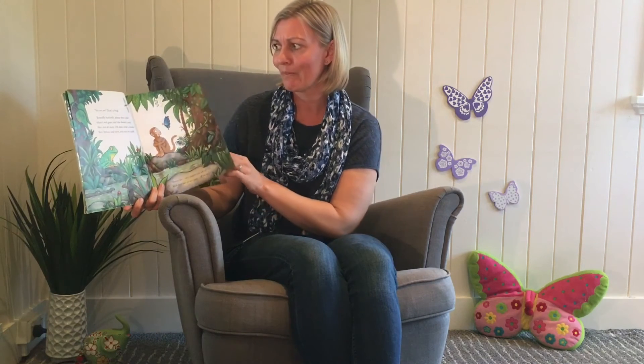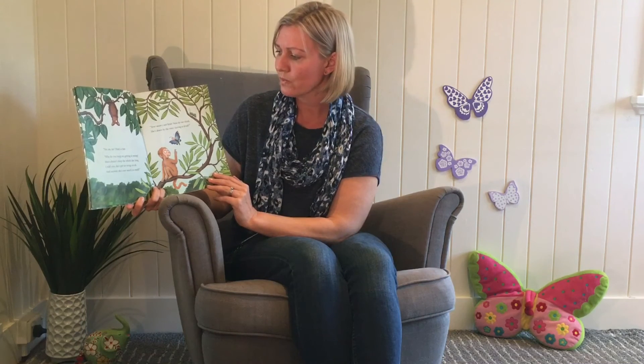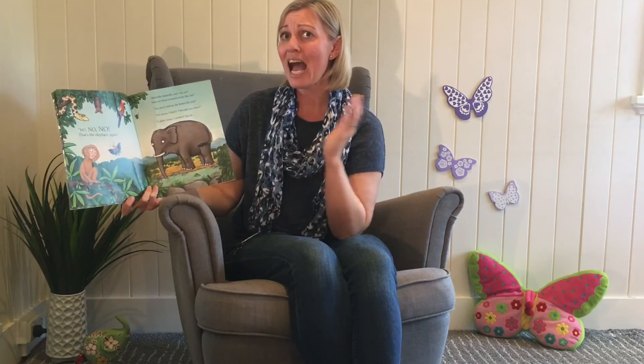What do you think? No, no, no. That's a bat. Why do you keep on getting it wrong? Mum doesn't sleep the whole day long. I told you, she's got no wings at all. And anyway, she's not nearly so small. Your mum's not little. Now let me think. She's down by the river having a drink. No, no, no. That's the elephant again. Why do you think Butterfly keeps getting it wrong?